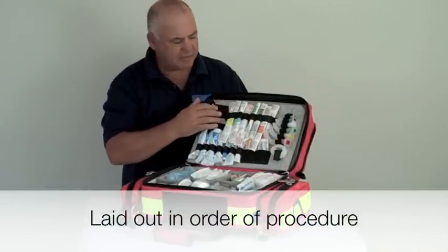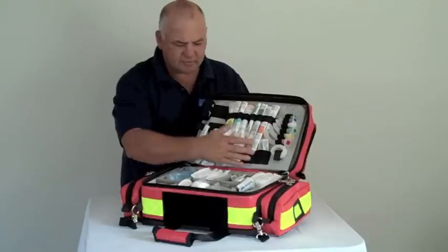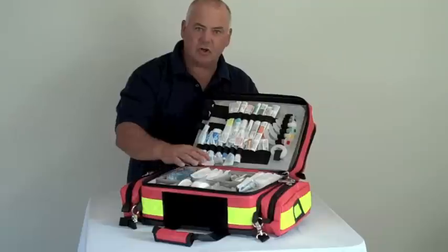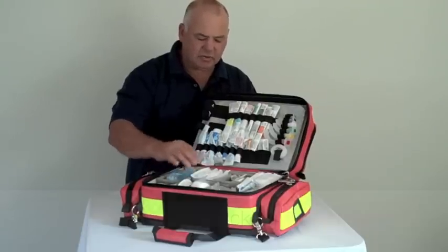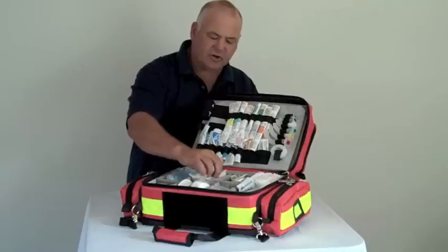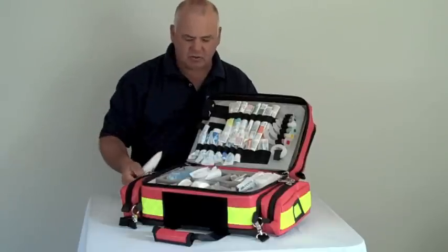In this case, we have an IV panel — cannulas, syringes. Inside the kit, everything is in a vertical file format so that we don't have stacking. We can just leaf through, find what we require, and remove that without having to disturb the whole kit.